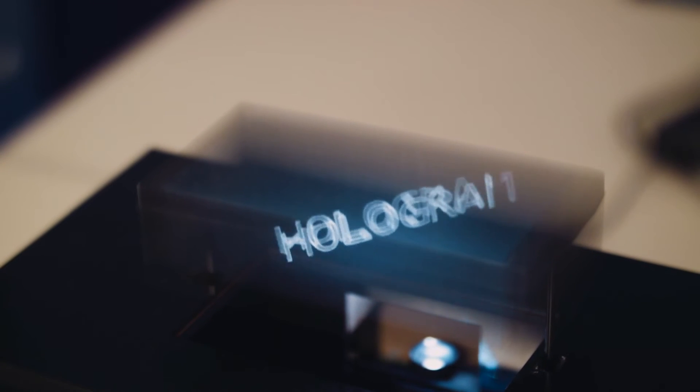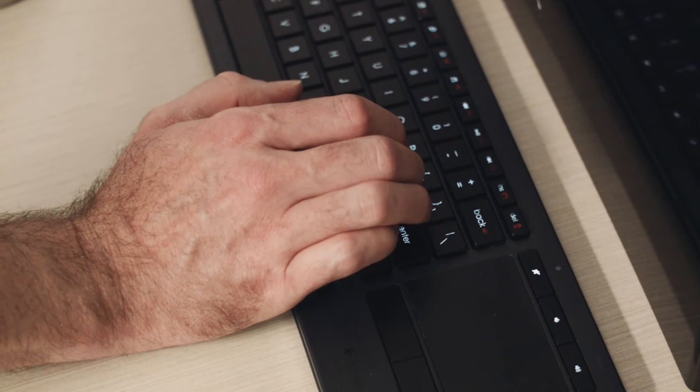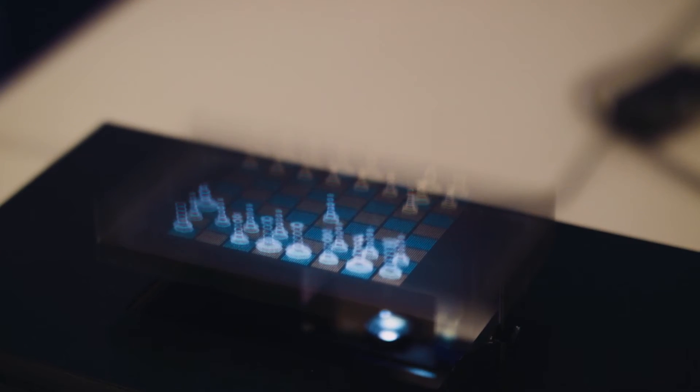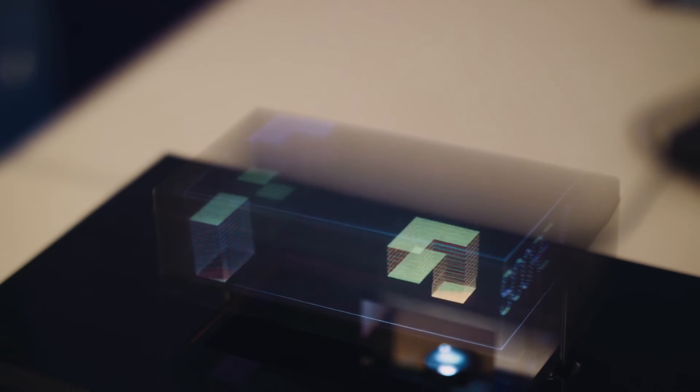The core technology is a display technology, so you can use it to display any sort of 3D data. We've had the Voxxibox in at primary schools, and Year 7 students were actually building levels for games on it. They instantly grasped the idea — writing the code to program the game and actually seeing it come to life on the Voxxibox was absolutely amazing.